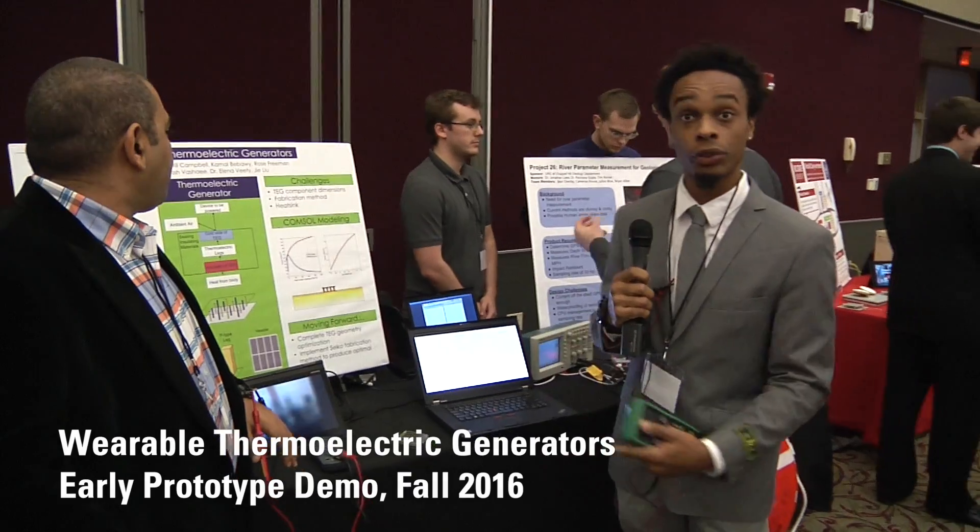Hey, my name is Haywood Hunter and this is our senior design group from NC State. We're doing wearable thermoelectric generators.